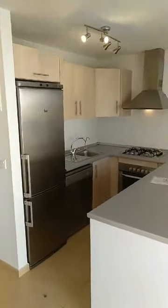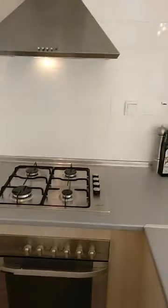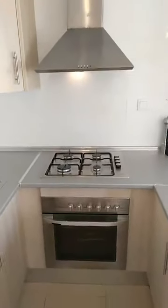All details of this property can be found on qualityhomescostacalida.com, reference number 2873. Here we are again with the gas cooker, oven, and extractor fan in the kitchen.